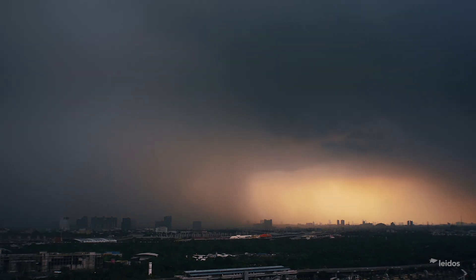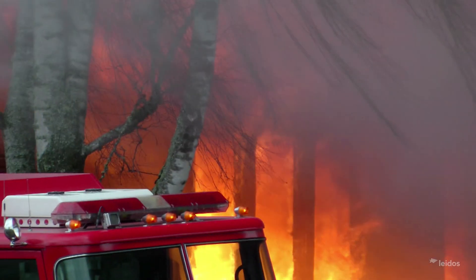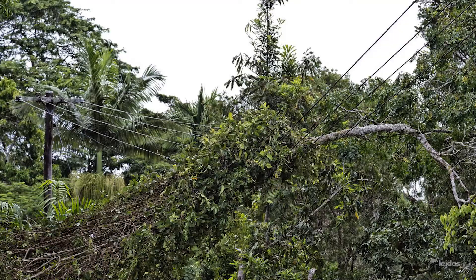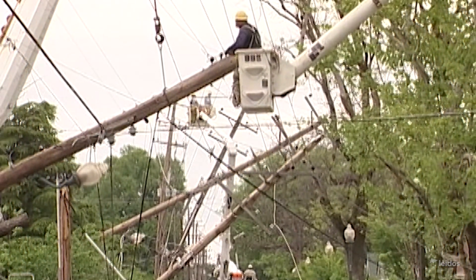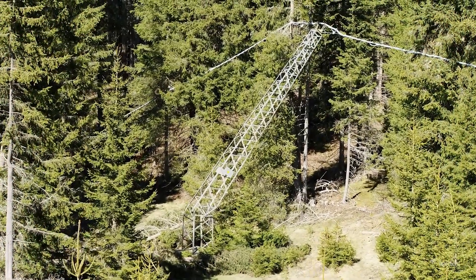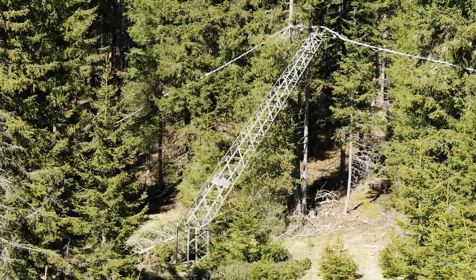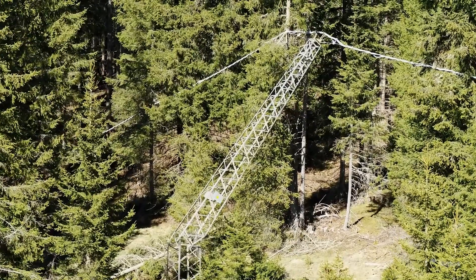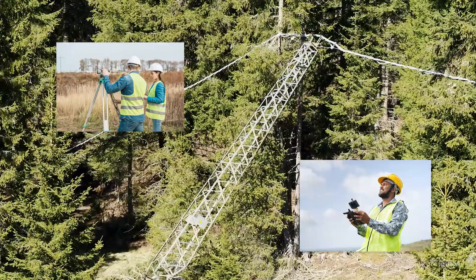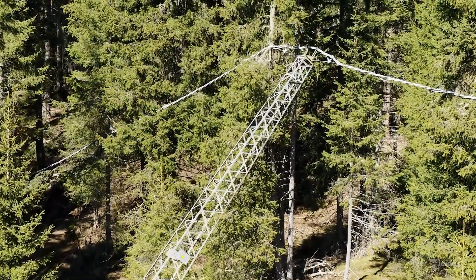Our electrical grid is under constant threat from climate change, severe weather, fires, and even intentional destruction. The frequency and scale of these large destructive events is increasing, and utilities are challenged to respond. How can they quickly and accurately assess damage to the grid and prioritize repairs after a significant event? The existing tools we have to assess the health of our energy infrastructure no longer match the scale and scope of the problems.